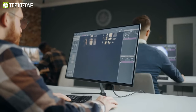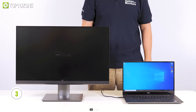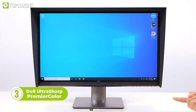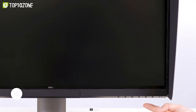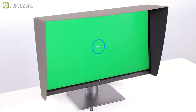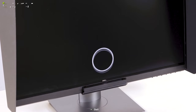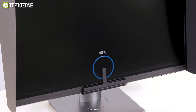Imagine diving into a world of breathtaking visuals and getting lost in every detail. With the Dell UltraSharp Premiere Color monitor, this dream becomes a reality. Boasting a stunning 4K panel with high pixel density of 163 ppi, this monitor allows you to capture every element with exceptional detail. Plus, with 100% Adobe RGB, 80% BT.2020, and 98% DCI-P3 color coverage, you can be sure that every hue and shade is displayed with precision.